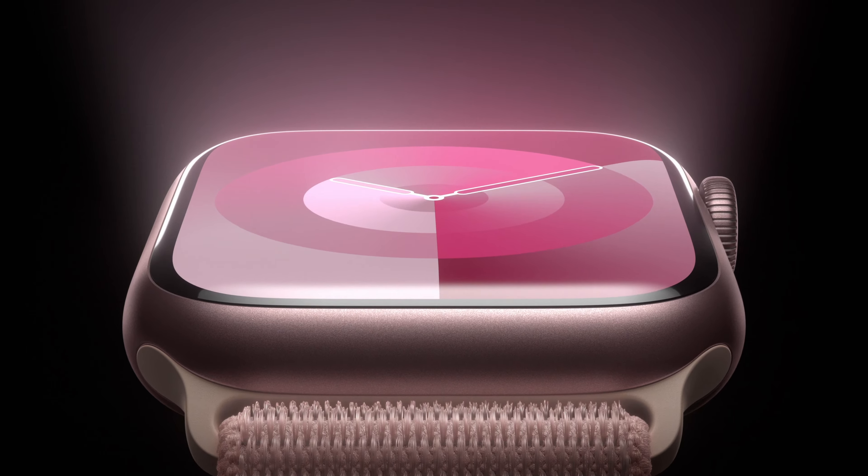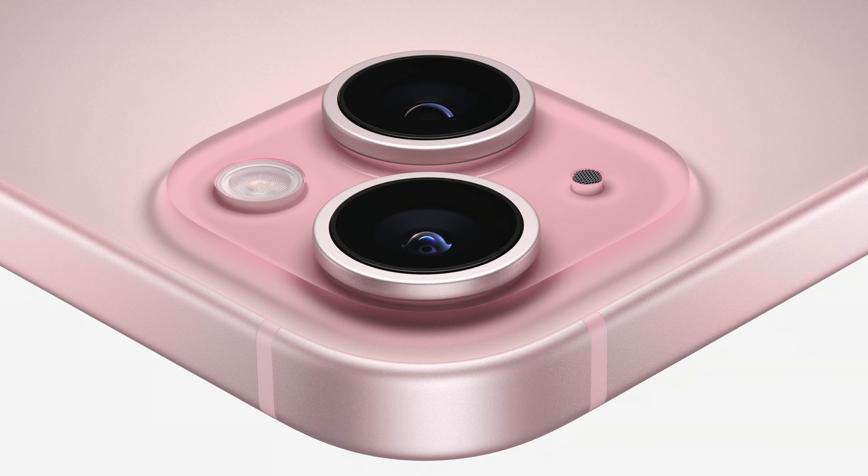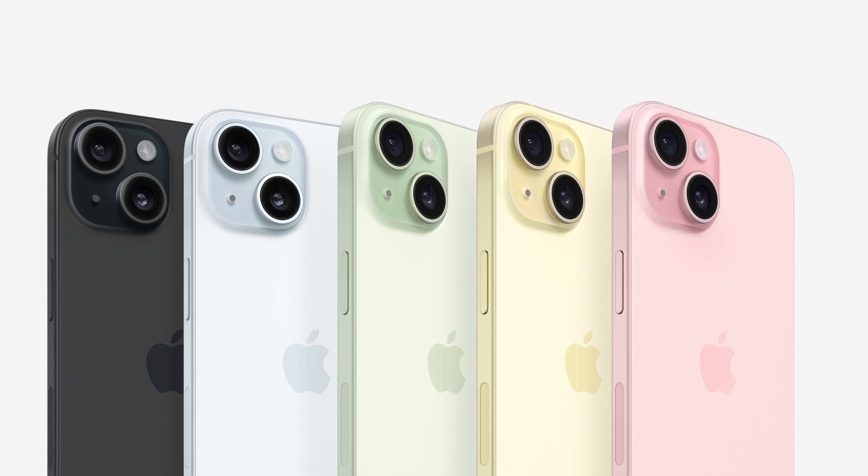Introducing the Apple Watch Series 9 and the Apple Watch Ultra. It does everything that the watch on your wrist does right now, but look — you can pinch and you can hang up your call the iPhone 15. The EU didn't tell us to do s**t.